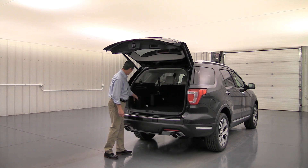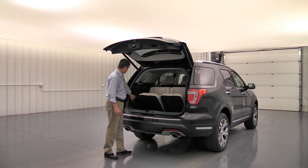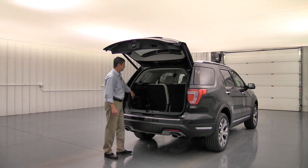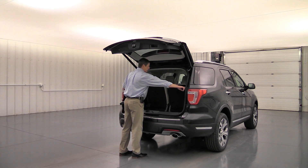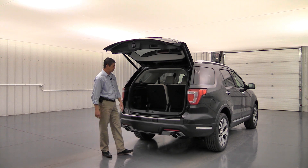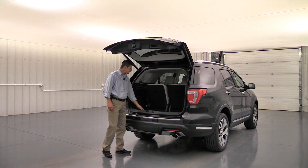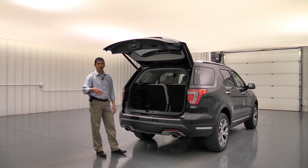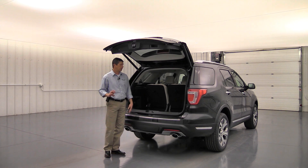Hit the normal button and the seats return to position. There's also a power point in the back so passengers in the third row can plug in and charge devices. Standard cargo netting is included — there are four positions to secure it — to keep small items from rolling around. You also get first and second-row carpeted floor mats as standard equipment.